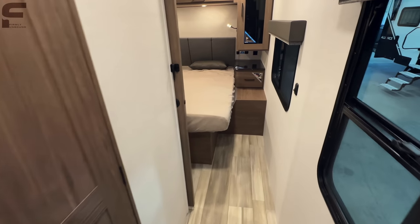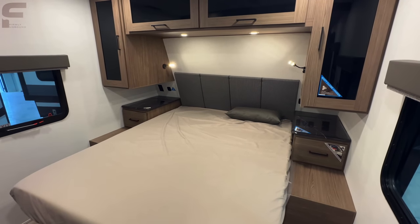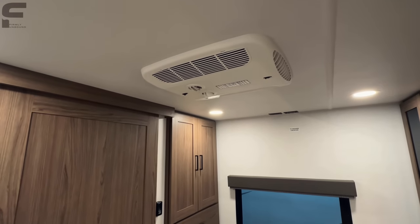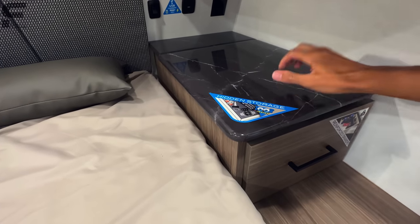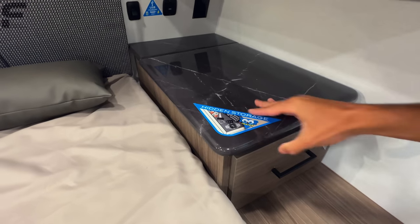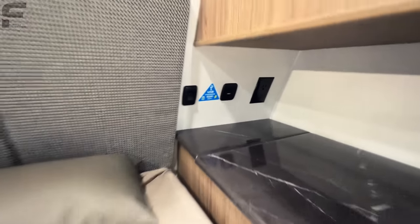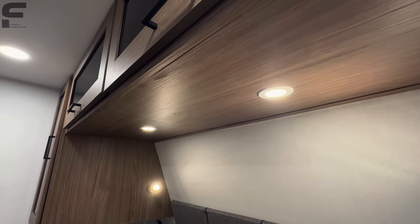Going back to the bedroom, they put a lot of attention in here. It's a 60 by 80 residential queen bed — nice look back here with lots of storage. This model has a second AC unit. They do an epoxy-style bedside table that feels really nice, with hidden storage down underneath. You'll have USB Type-C and USB Type-A charging ports plus a standard outlet at the headboard, along with individual reading lights.